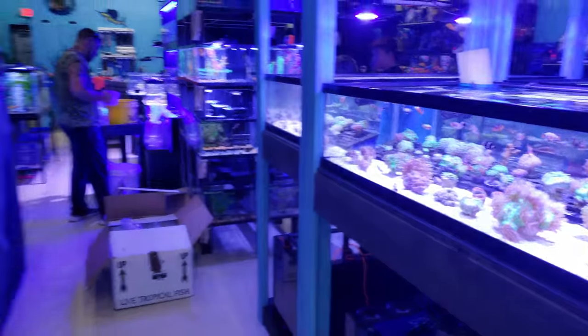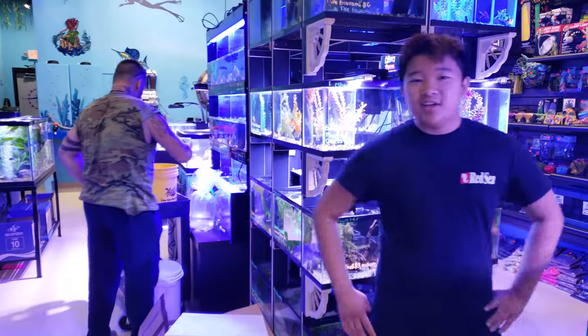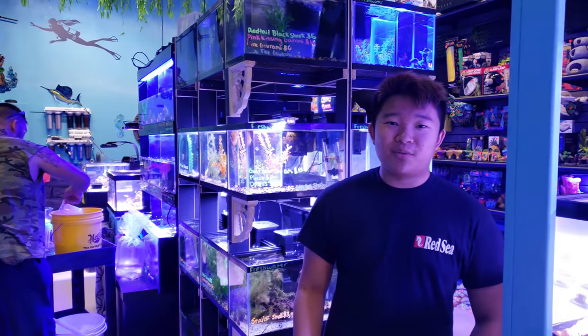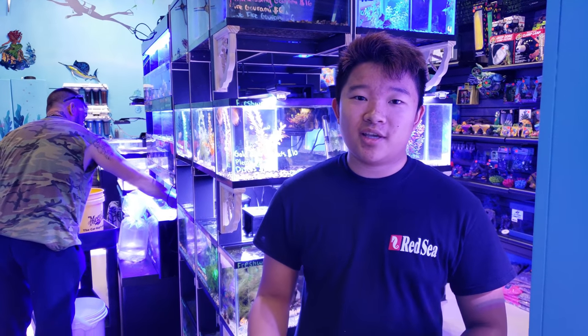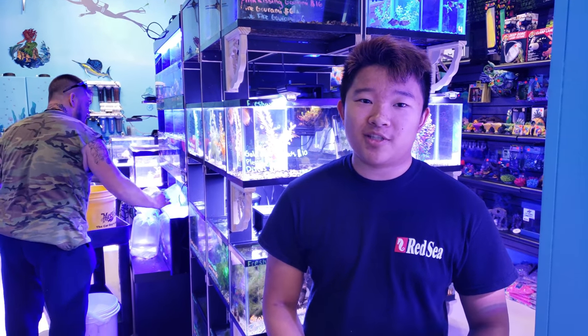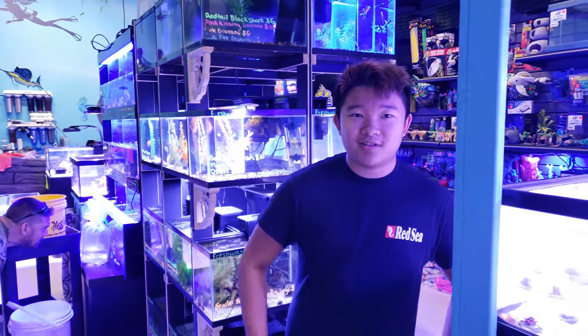All right, Ed, where are you at? Hey guys, this is Ed — say hello! Hey guys, I'm Ed, also known as Actual Reaper, and I just started working here. I'm sort of pseudo-helping out right now, but it's been a great experience so far. We're hoping to set up some new tanks. I hope to be a good part of the team and be here for many years — thank you guys!